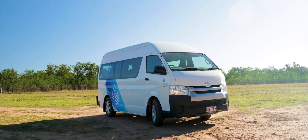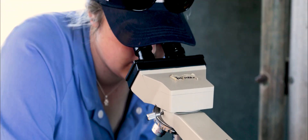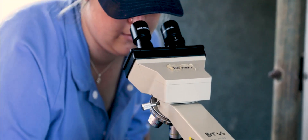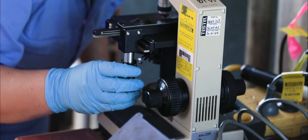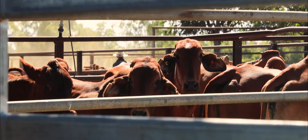We came out here today in the vans, a group of about 12 of us, and we've split up into two groups. One group has gone off pregnancy testing some of the female cattle here, and the other group has been testing the bulls to make sure their fertility is up to scratch. They both go hand in hand to make sure the productivity here is what we want it to be.